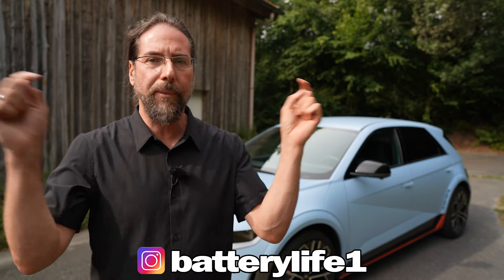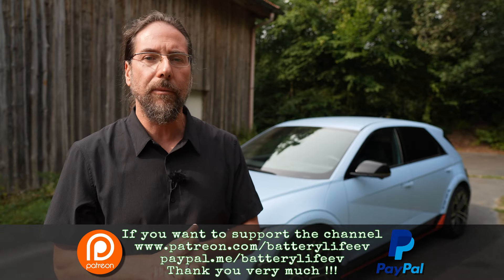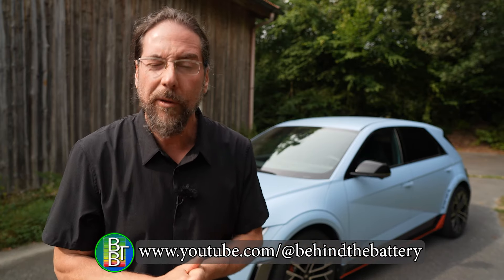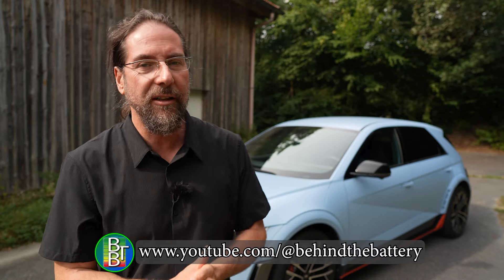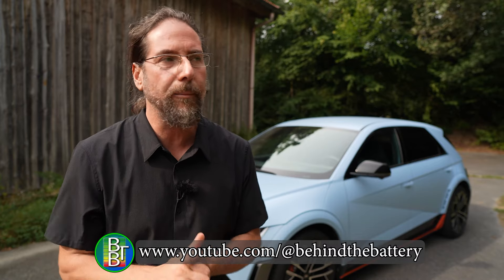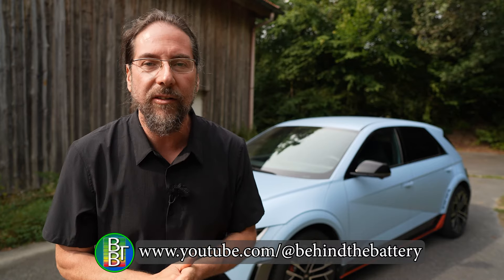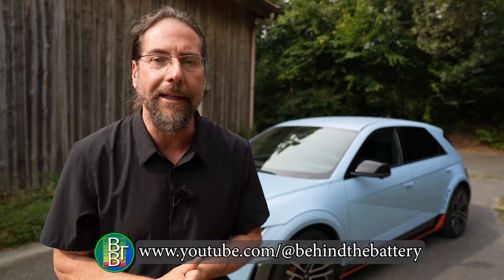If you want to follow me on Instagram, it's batterylife1. If you want to support the channel, there's a Patreon link in the description below, and here on YouTube there's also channel membership. If you want to know what's happening behind the scenes, I have a few events coming this week — an ID.3 GTX event in Switzerland and then a Polestar 3 and Polestar 4 event in Bartholz. Very excited. I'm going to film a bit behind the scenes, which you can see on my third YouTube channel, Behind the Battery. But that's it for me — thank you very much for watching, have a great day and take care. Bye.